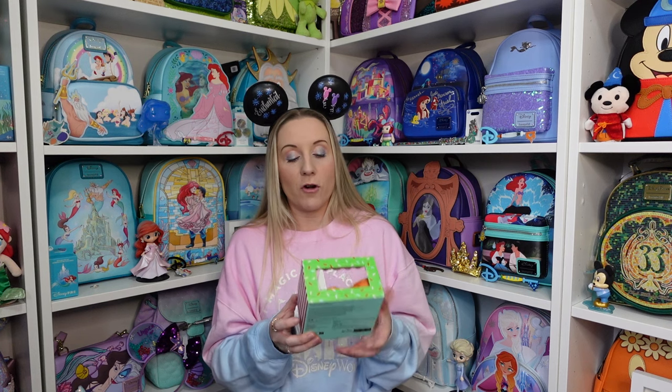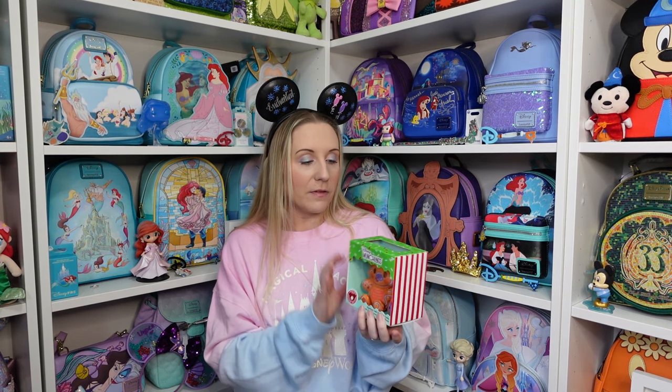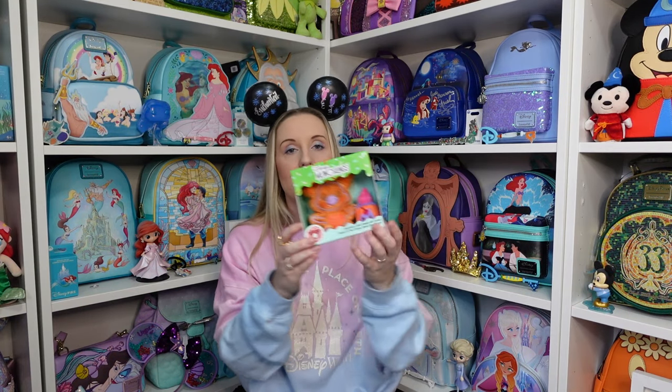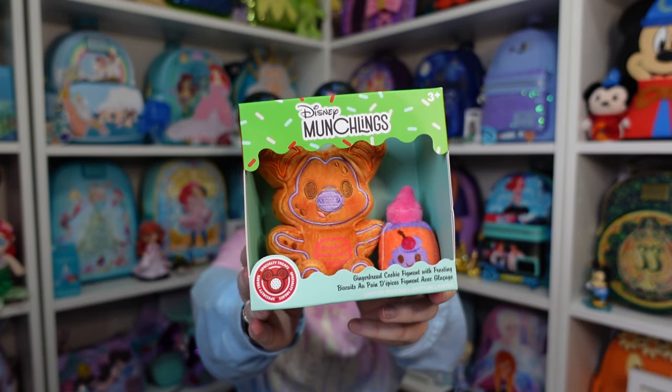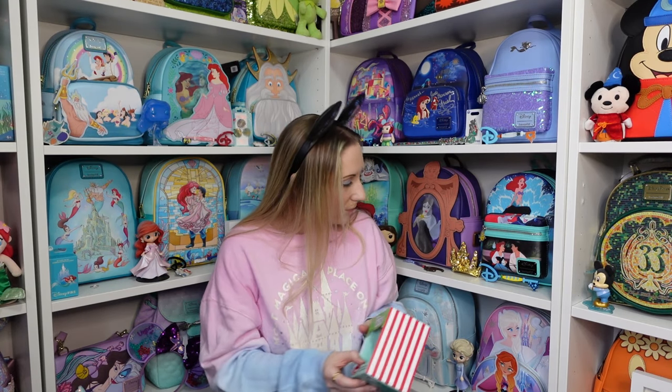I forgot I got this — it's a Munchling and it's Figment gingerbread cookie Figment with frosting. I think I might keep him in the box because it'll be easier to stack things. It's like a Christmas Figment Munchling plush. I don't have a huge amount of Munchlings but I love Figment, so it was rude not to.